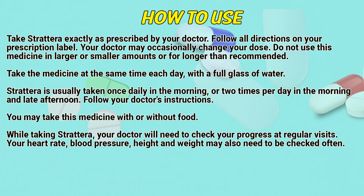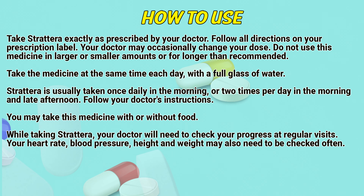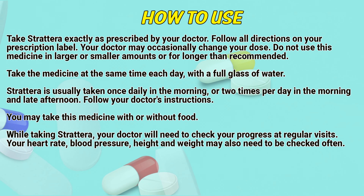Take Strattera exactly as prescribed by a doctor. Follow directions on the prescription label. Your doctor may occasionally change your dose. Don't use this medicine in larger or smaller amounts or for longer than recommended. Take the medicine at the same time each day with a full glass of water. Strattera is usually taken once a day in the morning, or two times per day in the morning and late afternoon. Follow your doctor's instructions. You may take this medicine with or without food.